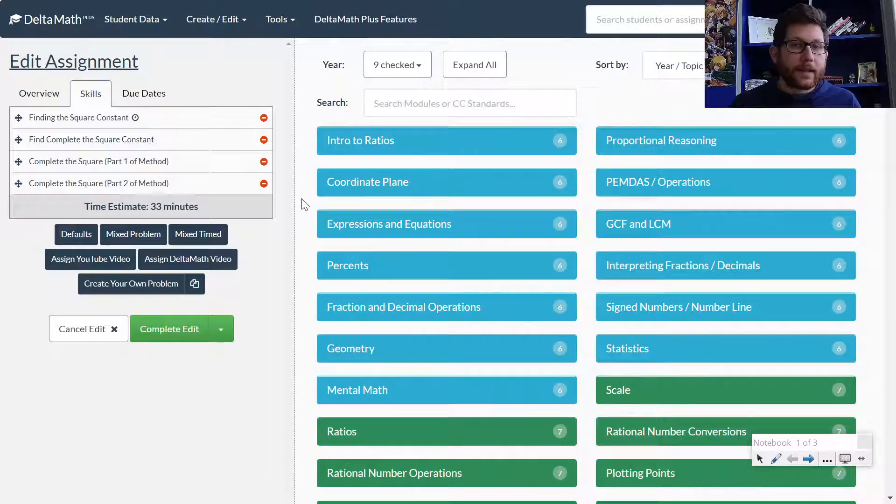In this video, we're going to look at some of the prerequisite skills on Delta Math for completing the square — factoring by completing the square.